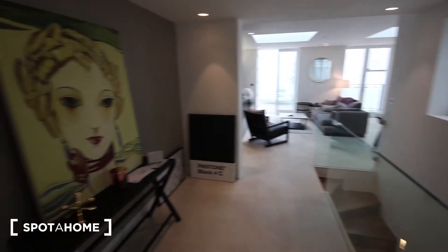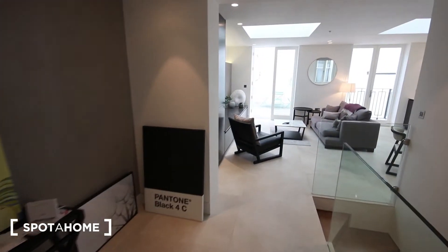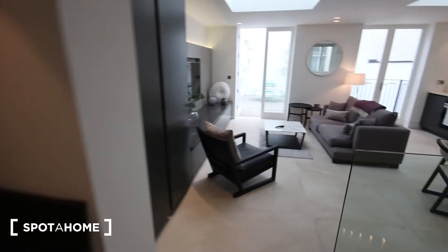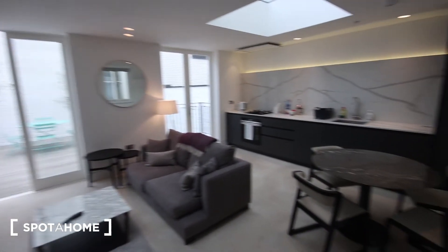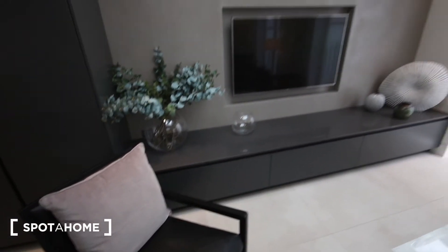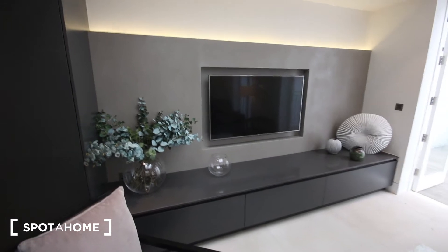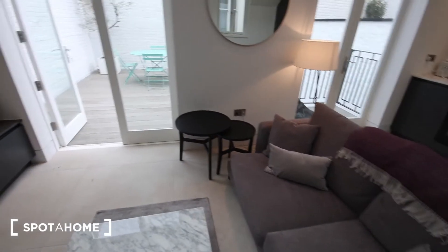We're on the ground floor of the building. The front door is just behind me. Going through the entrance, you lead straight into the living room and kitchen area. Just here you've got wardrobe storage, then more along the bottom of that counter. There's a wall-mounted television, an armchair, a little coffee table, a sofa, and a couple more coffee tables.